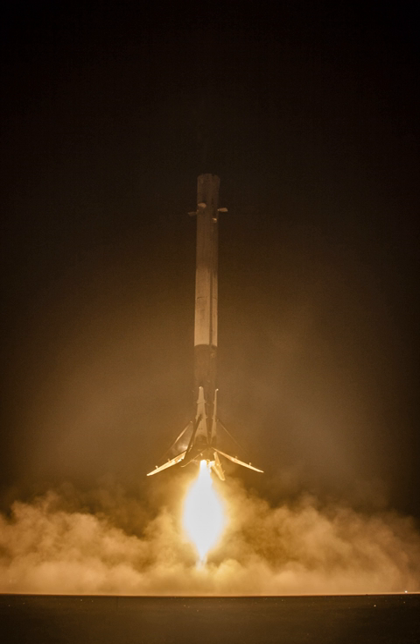Also in May 2014, SpaceX publicly announced an extensive test program for a propulsively landed space capsule called Dragonfly, to be run in Texas at the McGregor rocket test facility in 2014–2015. In June 2014, COO Gwynne Shotwell clarified that all funding for the reusable launch system development program is private funding from SpaceX, with no contribution by the U.S. government. As of 2017, SpaceX had spent over a billion dollars on the development program.